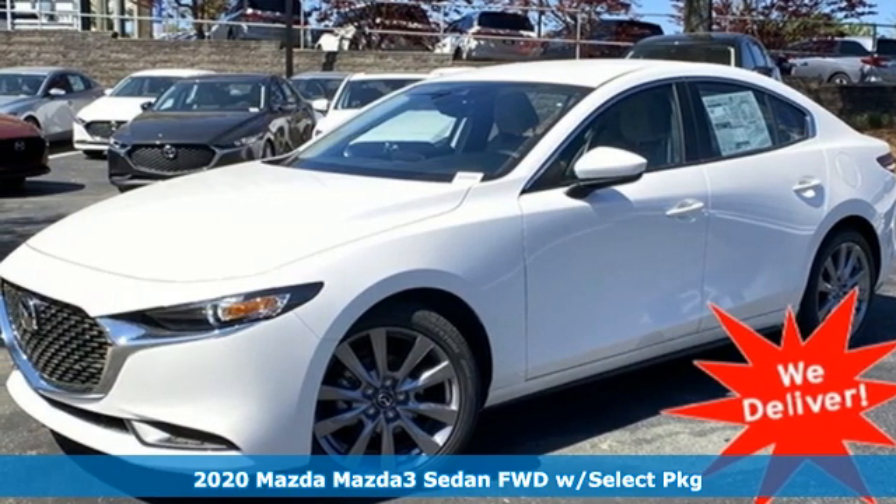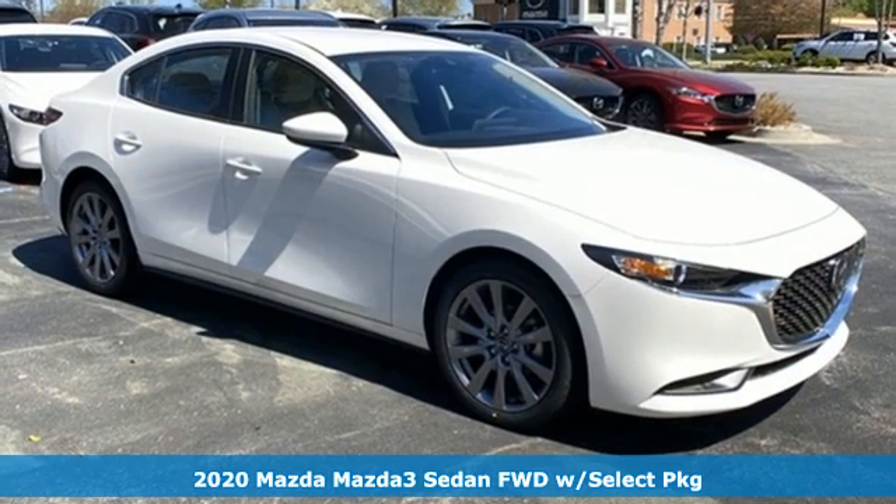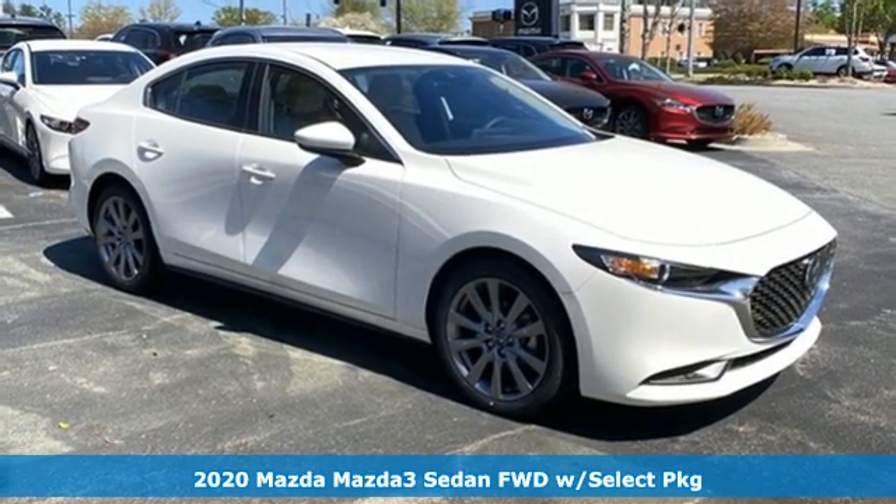Here's a new 2020 Mazda 3 sedan. With Mazda, driving's what matters most. It comes with great features you'll love.